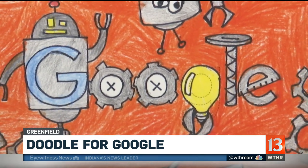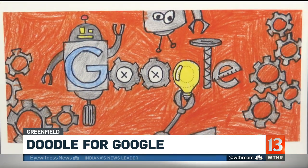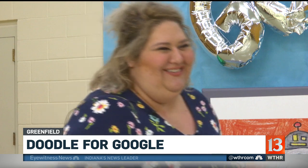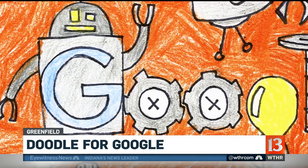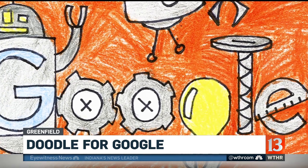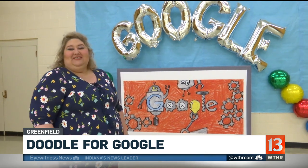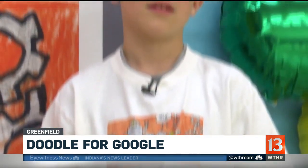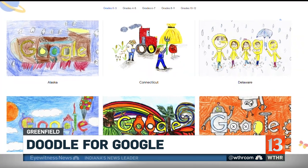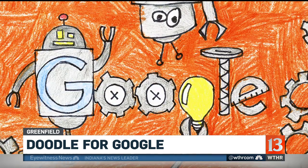Sean was the last of about 40 students to turn in his artwork. He went through several orange colored pencils. I love everything about it, but I think that orange with all the gray of the little engineering pieces just really brings the whole thing together and makes it perfect. Sean already won a tablet and some Google swag. Now he's among 53 state and territory winners competing for a $30,000 college scholarship and the chance for Engineer to become the Google homepage for a day.